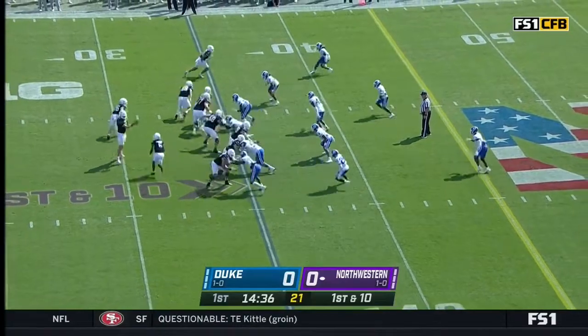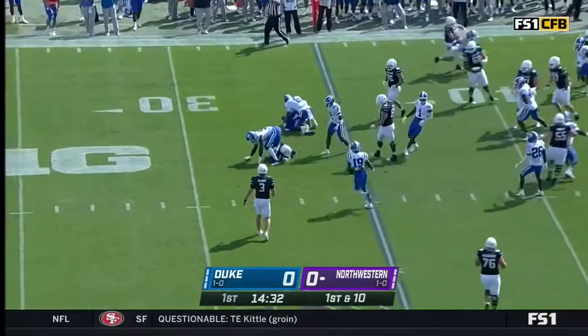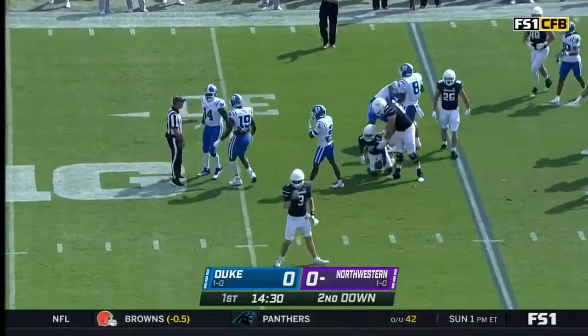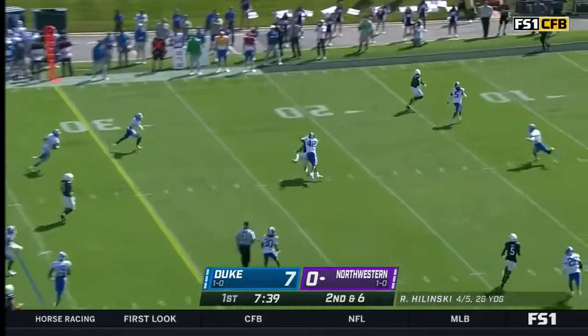Trying an I-formation power play this time, a little pop pass — they get it to Malik Washington, but it doesn't work. They go backwards. All these runs have gone up the middle or to the right side; they haven't tried the left side behind Skoroski.